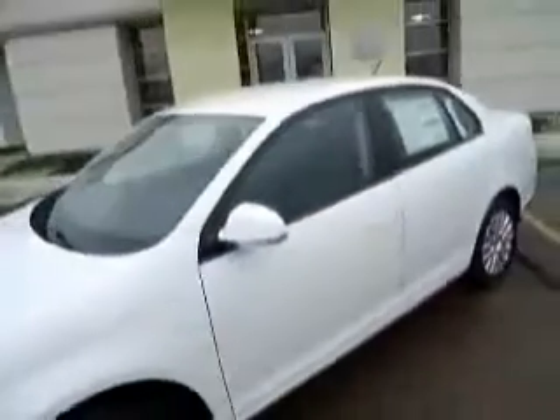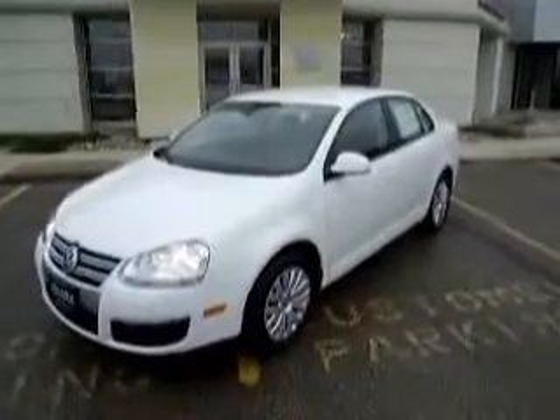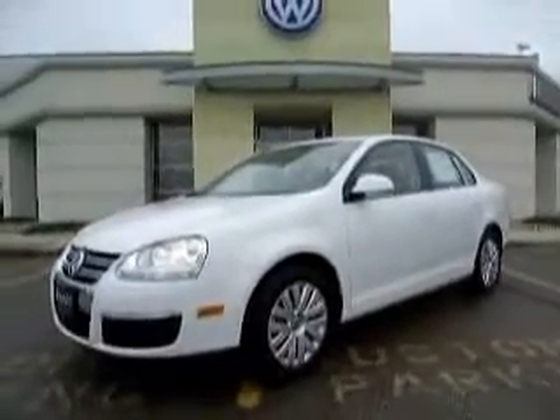You do get a very solid, stiff car, something that you feel safe to drive in. And I invite anybody to come out and compare any midsize sedan to the Volkswagen Jetta and see what your thoughts are on it.